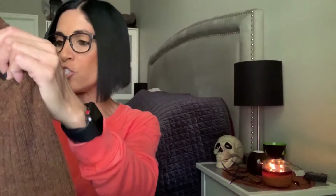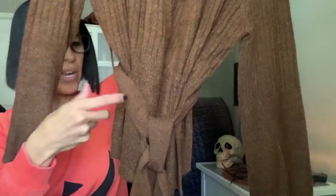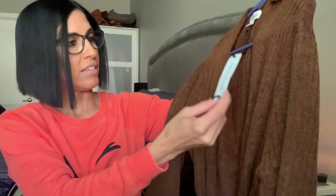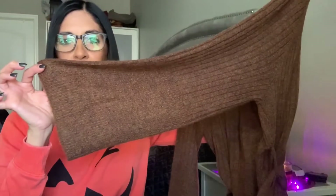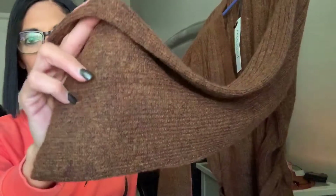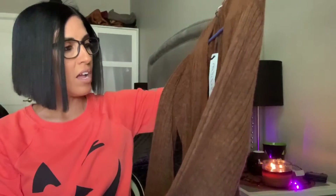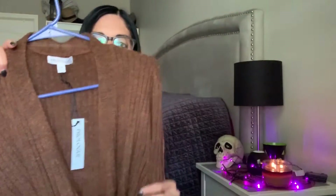I just bought this through Target Online — check out this sweater. It's kind of a crop sweater but it comes with a belt. I still have the tag on it — it's from Prologue, it's $34.99. Look at the bell sleeves on that — super cute. And if you look up close, there's really all different types of colors in there. I saw a model wearing this with a cami underneath and a pair of fall booties with a pair of ripped jeans and it just looked so cute. I just got this and I'm really excited to try it out.